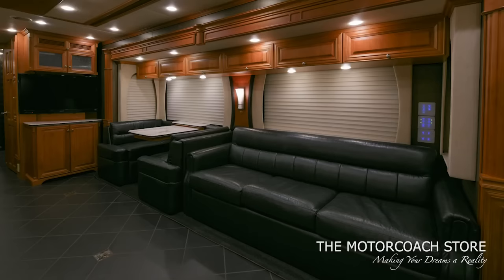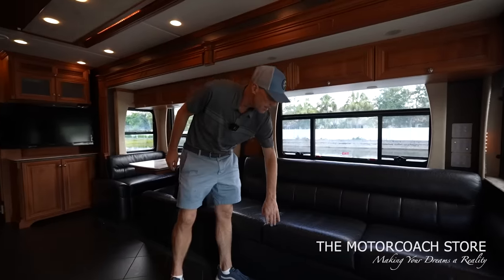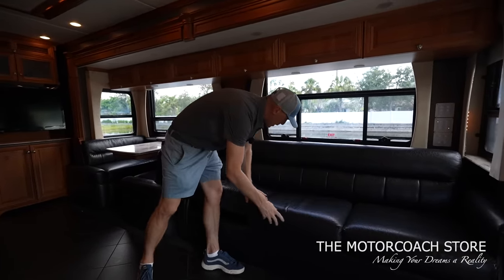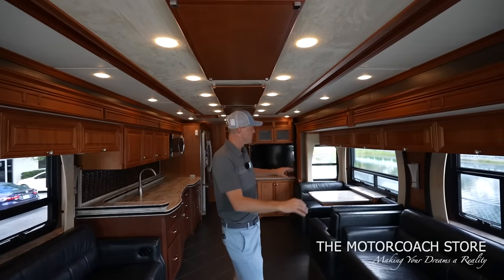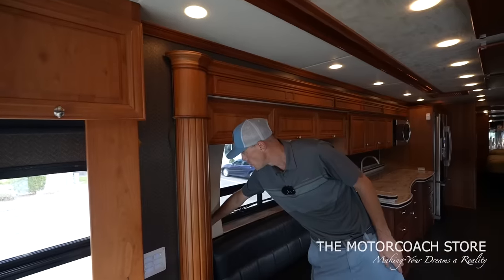That same distressed leather continues over here. I like that they have a little countertop piece below your windows. This couch will also turn into sleeping — it does have a pullout hide-a-bed. We do have all the windows open right now; you can see the very large windows, but we can press one button and the shade comes right down.